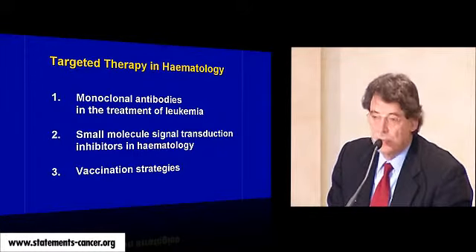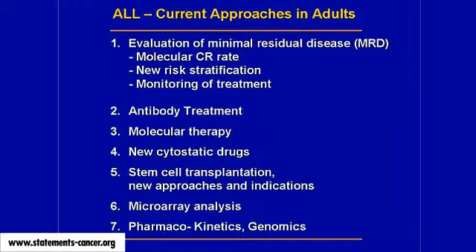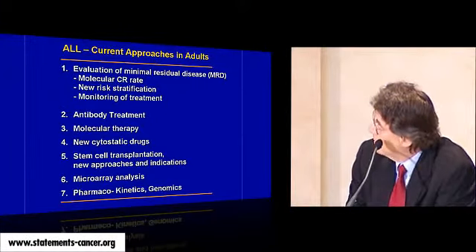When I give a talk to hematologists, my first slide is usually this one. In the last decade, there are a lot of new approaches in leukemias and lymphomas. One of the most important is the evaluation of minimal residual disease. In leukemia and lymphoma, you can detect one cell in 10,000 cells or even fewer in the bone marrow and blood. This is now a new method to guide treatments. If a patient is MRD positive, the likelihood to relapse and die is more than 90%. If the patient is MRD negative, the chance of cure is 80 to 90%.